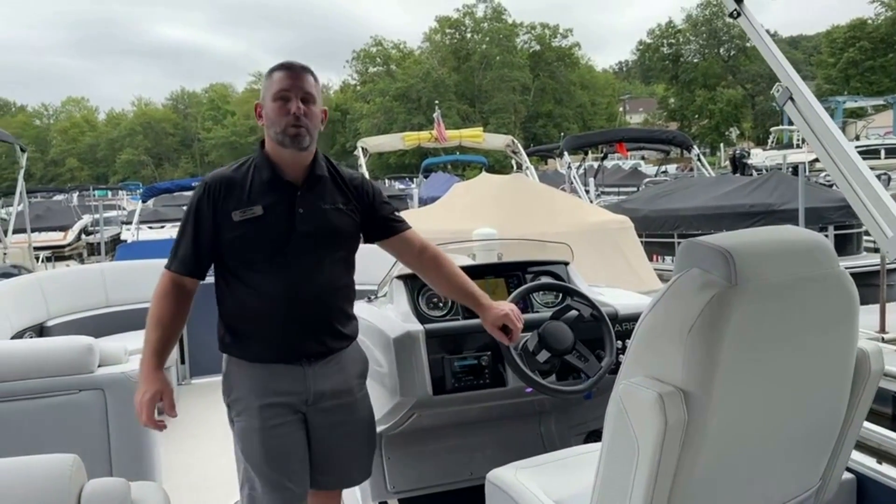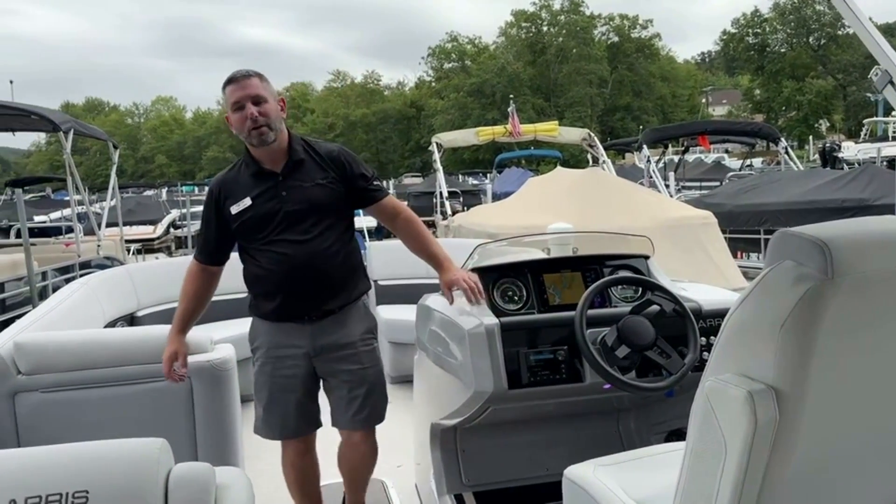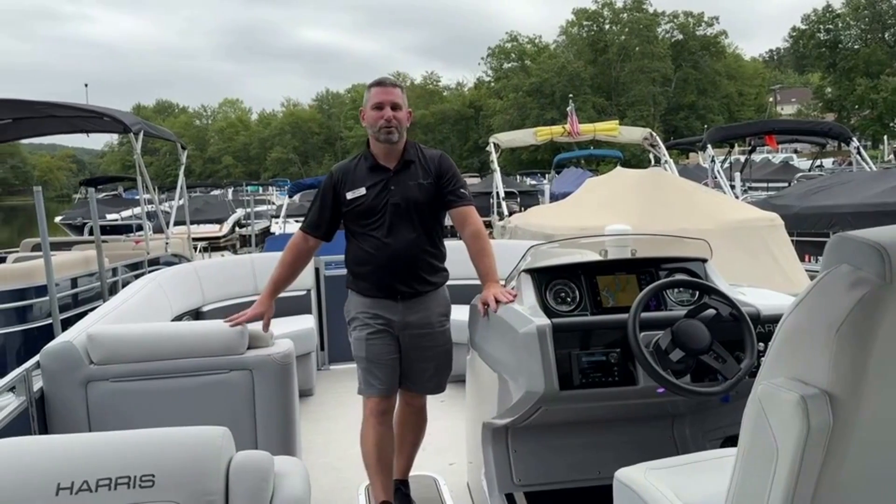This boat is in the water and ready for a test drive. Come on down to MarineMax Lake of Hackon — we'll go over the rest of the boat.